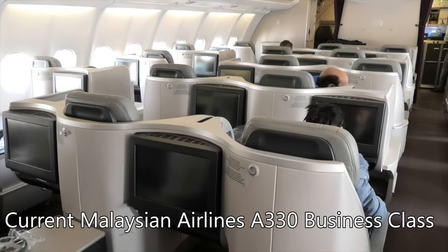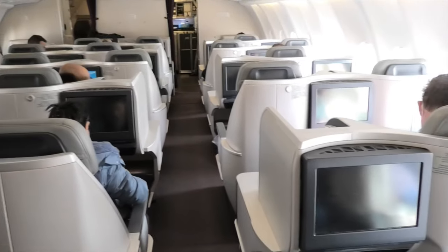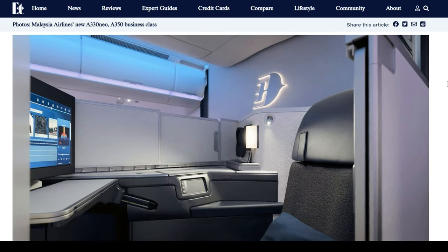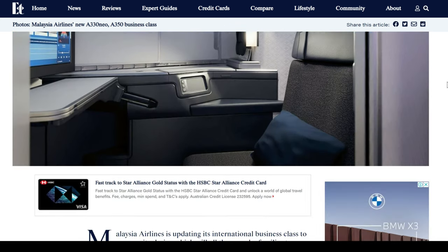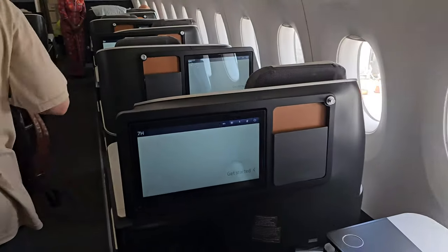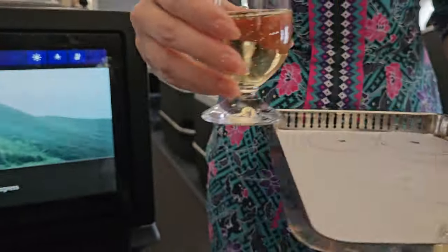It does come with a couple of drawbacks, which I'll cover later in the video. Eventually Malaysia does plan to install its brand new, very fancy business class seats onto this aircraft, but first it needs to upgrade its fleet of A330s. So in the meantime, if you're lucky, you might find yourself on this A350 like I did. Now, join me and we'll experience it together. Oh, and before I forget — cheers. It was a great flight.